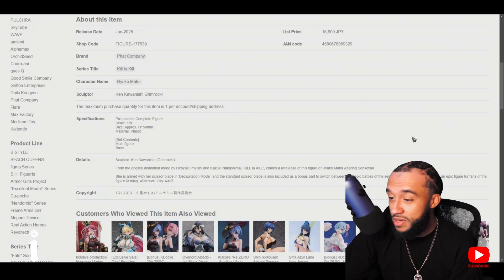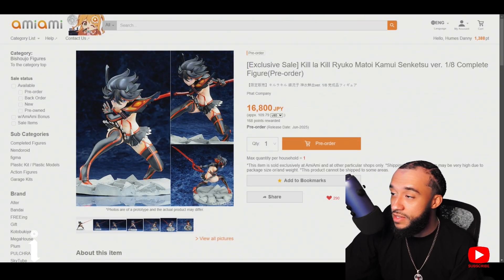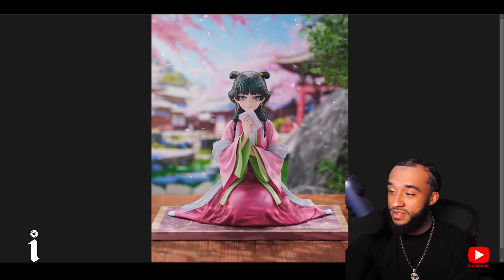Great show if you guys haven't watched it — it's a classic, animation made by Trigger. Now I've got another Marin figure right here and this is the best looking Marin figure they've made.